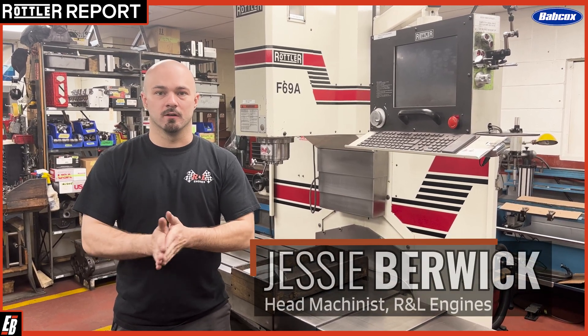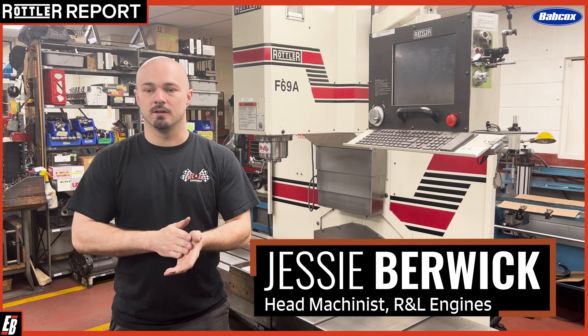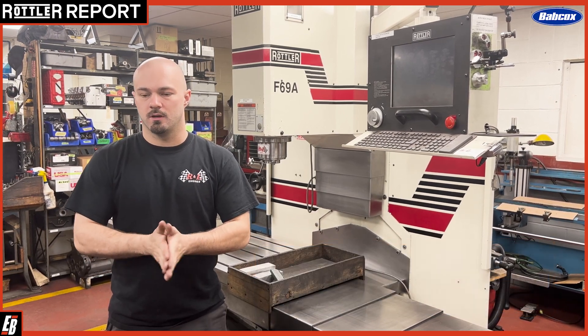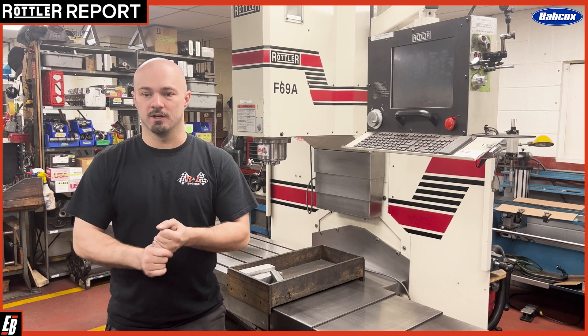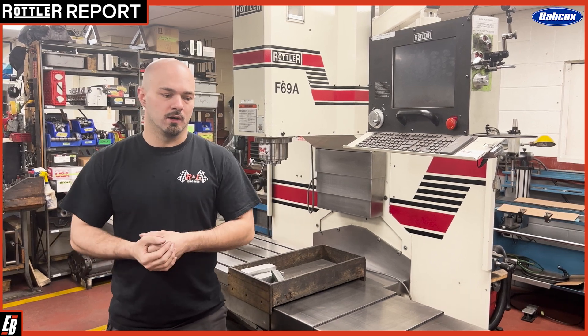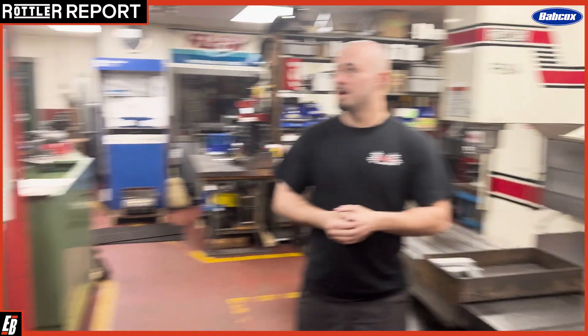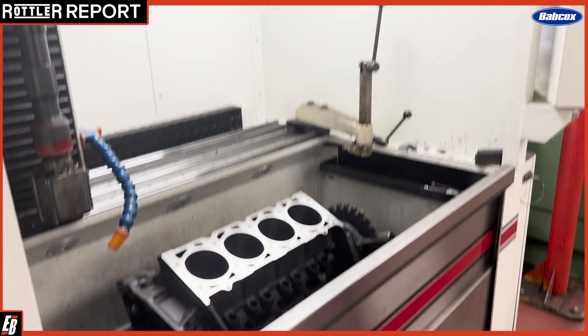Hello, my name is Jesse Borick at R&L Engines. I've been here for seven years now. My primary job is running our two Rottlers here, the Rottler F69A and our H85AX.